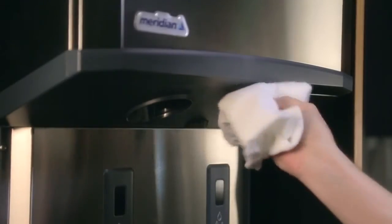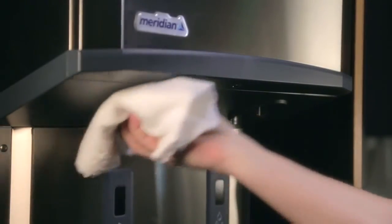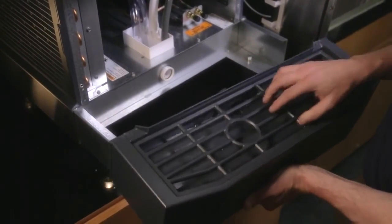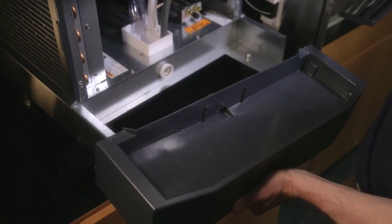Cleaning your Meridian unit is simple, requiring no additional tools or accessories. And with a removable storage bin, sink, and grill, it's easier than ever to gain access to hard-to-reach areas.